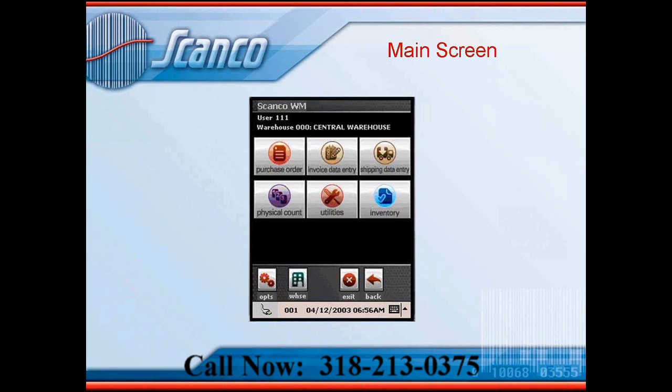You can see the different menus to choose from: a purchase order to receive product in with, a few different ways to create invoices and ship data out, and your physical count menu. I also want to point out the size of the buttons — we made those intentionally large because most warehouse workers may or may not be familiar with touch screens, and may have big fingers. So we made the buttons large enough to be conducive to the touch screen environment that this software operates in on the handheld.